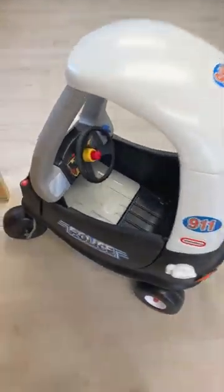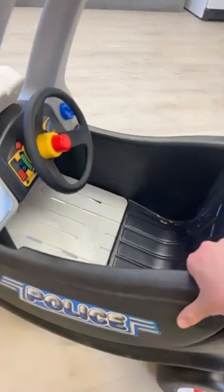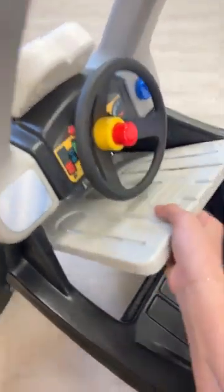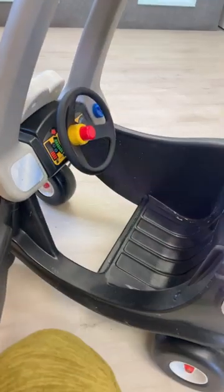One toy I had to bring back to grandma's playroom because the kids missed it was a cozy coupe. This one from Little Tykes is my favorite because it has a floorboard that is perfect for small children. They can put their feet on it, or you can remove it and big kids can pedal themselves.